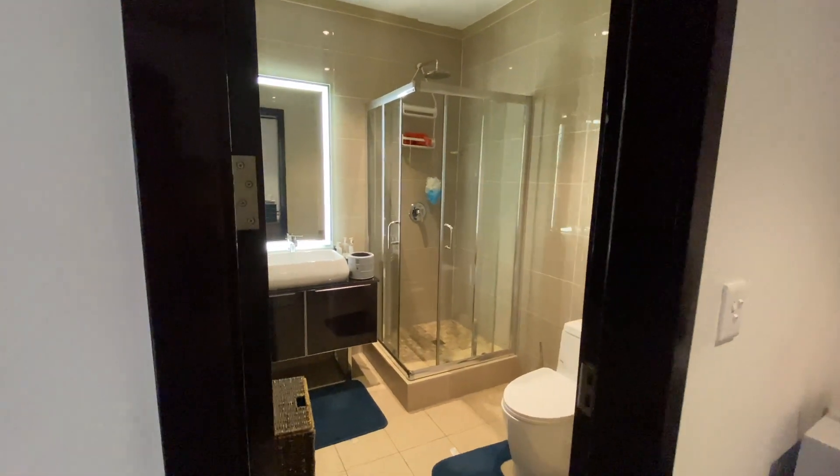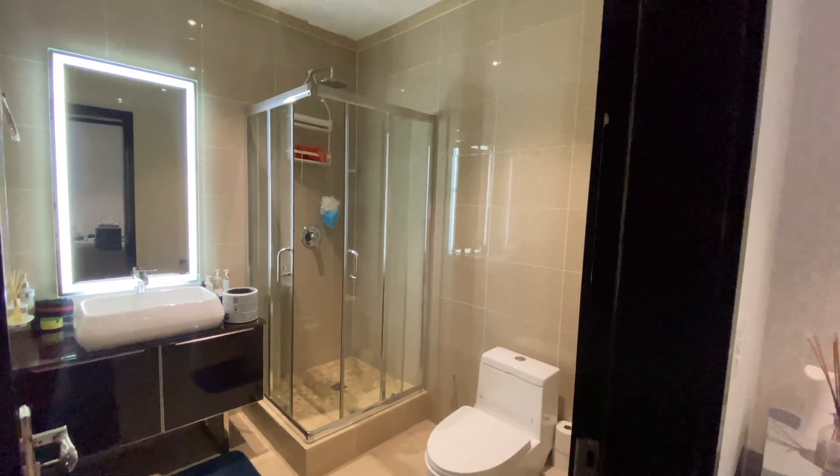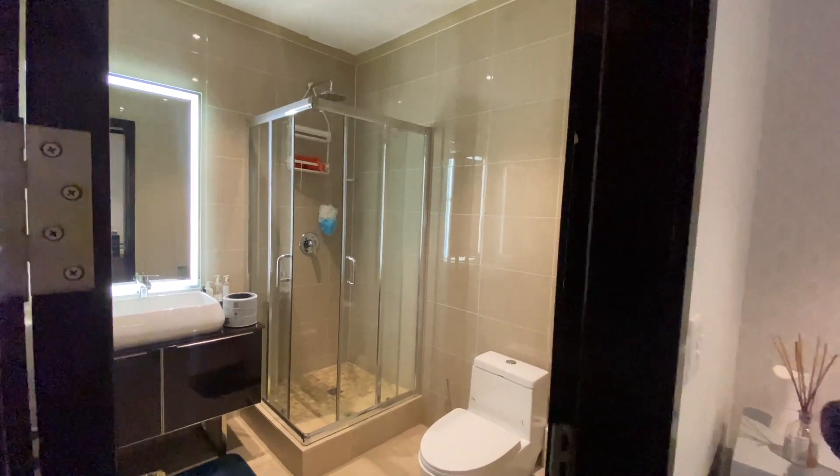...is your shower area, which is comprised of a toilet, a basin and a shower. So this would essentially service the guest rooms upstairs.